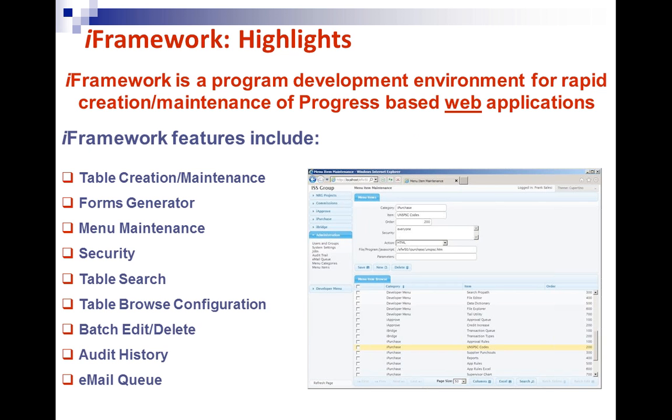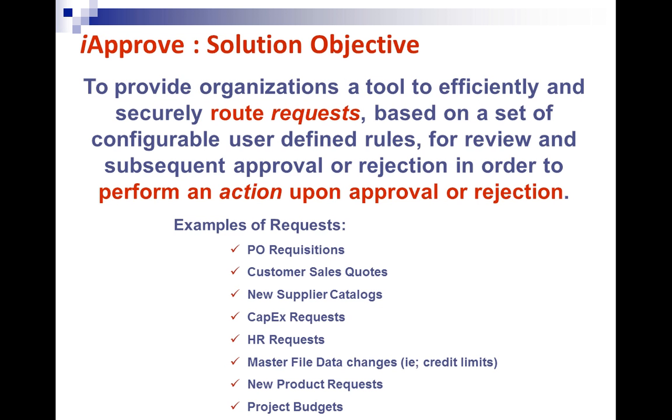Some highlights of our iFramework development environment — Frank is going to demonstrate this today. It's a rapid development environment that we built and use to develop our business process improvement solutions. It has a forms generator built into it and comes with full security. Frank will demonstrate all these different things today.